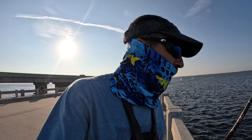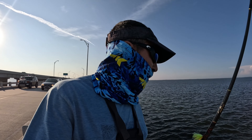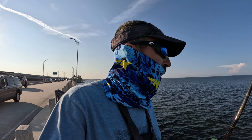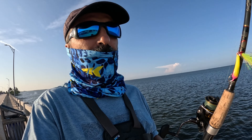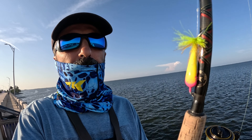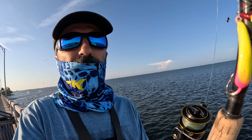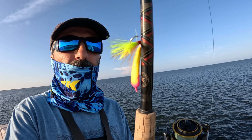Coming tight now. The water is getting a bit cloudy but hey, nevermind — coming tight. This is what I am using today guys: a chartreuse teaser with a pink and yellow jig, as you can see. Alright guys, let's get some fish.